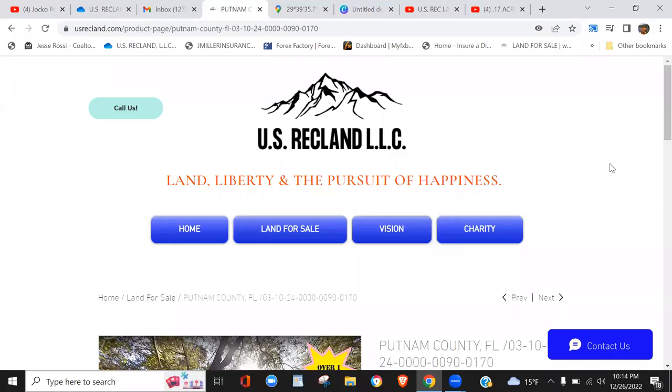Hello land investors and outdoor enthusiasts, this is Josh with US Rec Land. We got another property for you, so we're going to get right to it. Please subscribe to our website usrecland.com and also please subscribe to our YouTube channel.